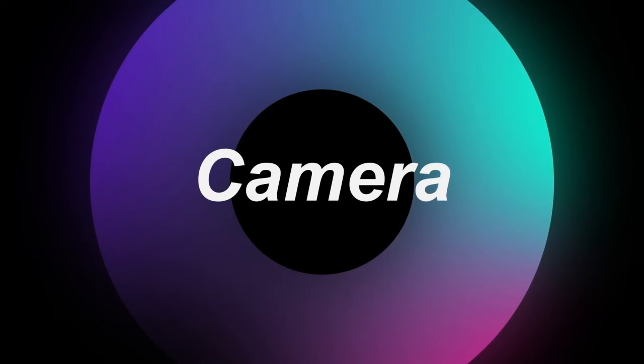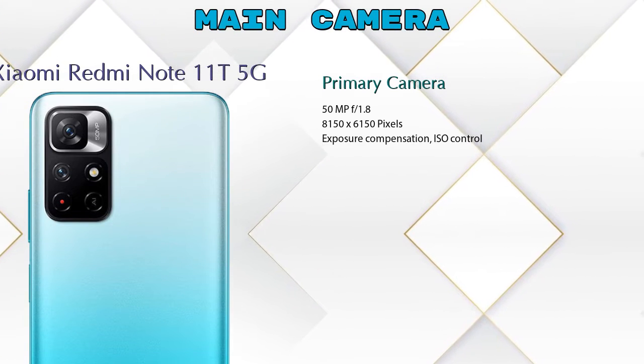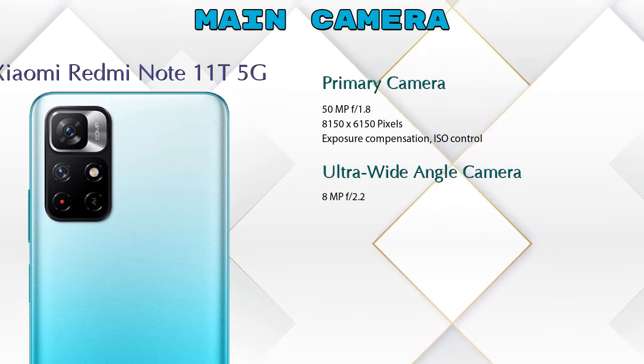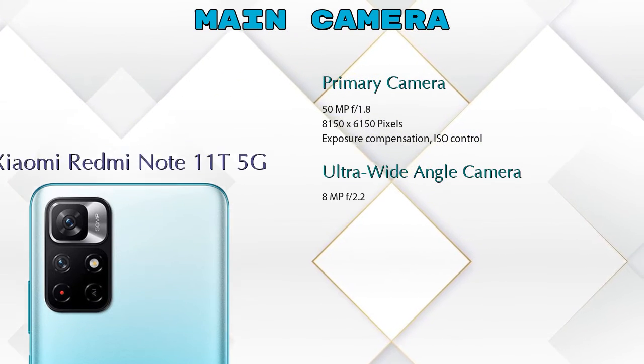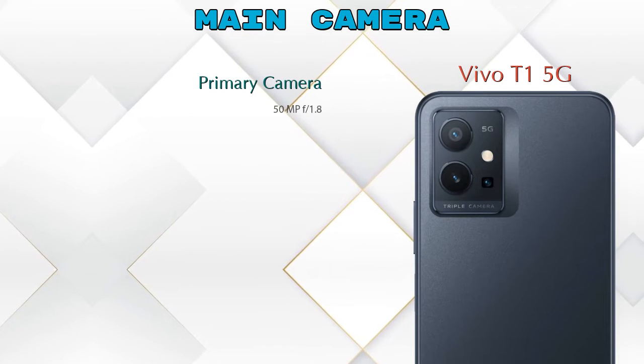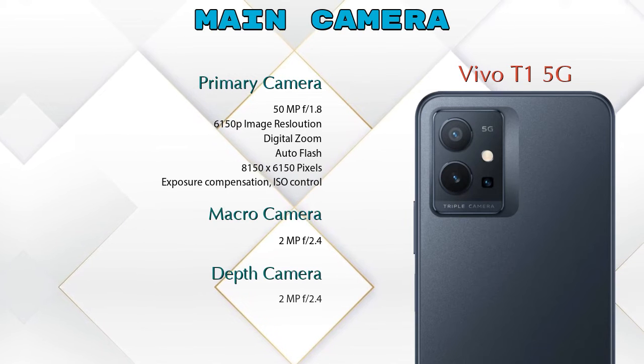Now let's talk about cameras. For the rear camera, the Note 11T 5G has two cameras — a primary camera and an ultra-wide angle camera. The T1 5G has three cameras — a primary camera, a macro camera, and a depth camera.